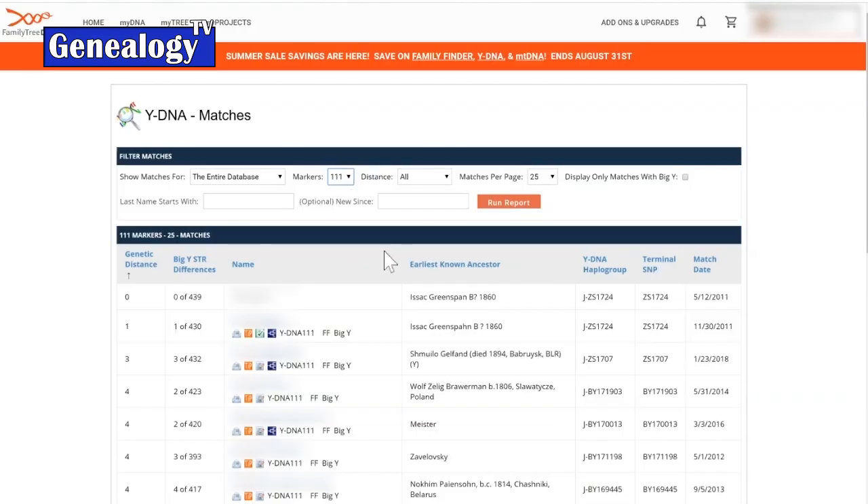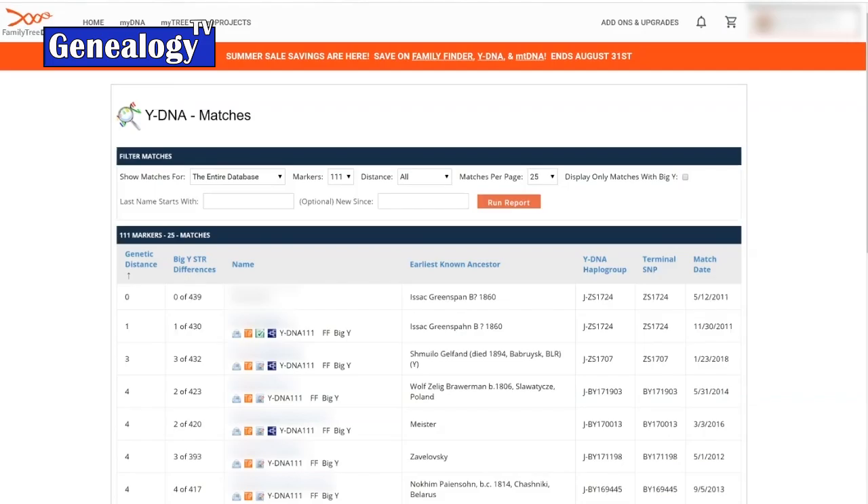If you've tested at 37 markers and then upgrade to 67, those genetic distances are going to change — you're going to be analyzing more STRs, which brings more chances to not match up perfectly. Each testing level will refine your matches further and further because there's more information. So what was a zero genetic distance might become a one if you upgrade.